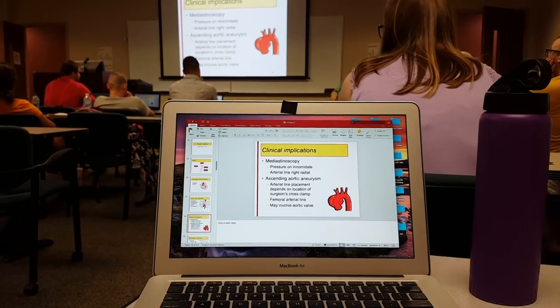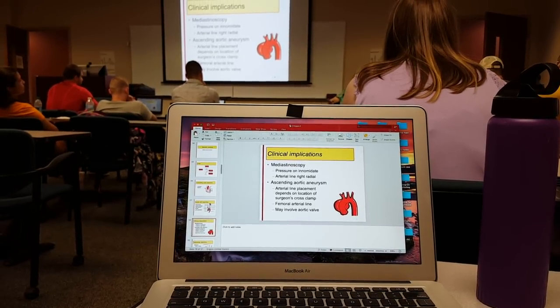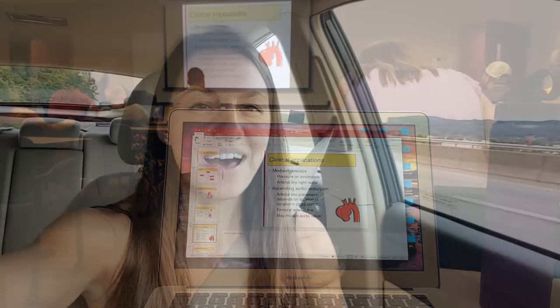A brief snippet from inside the cardiac class: the instructor asks why you'd care about perfusion in the arm, and the answer relates to cerebral concerns — because it's the same vessel.